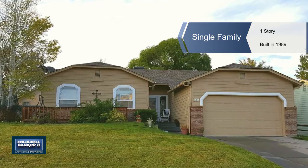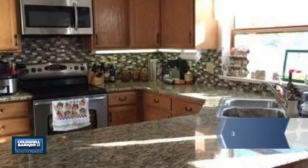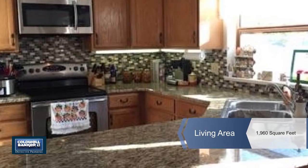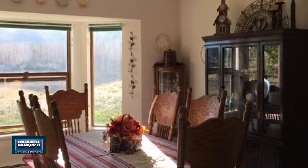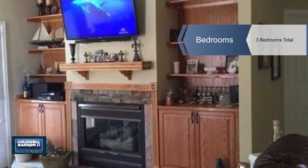This ranch-style home is located in the Monument Creek Village in Battlement Mesa. Sitting high above the town of Parachute, this property faces northwest with unobstructed views to the entire Grand Valley area.